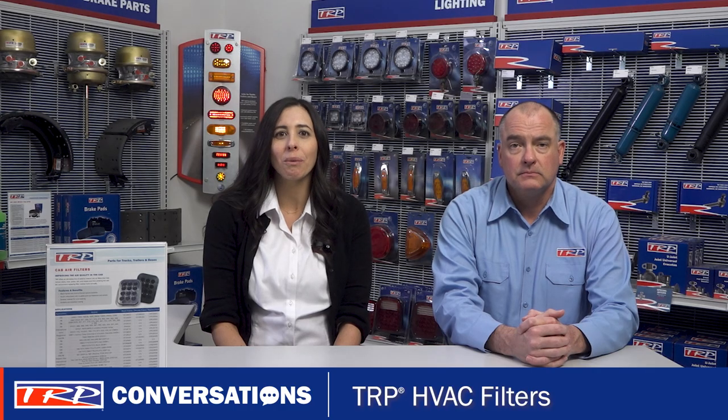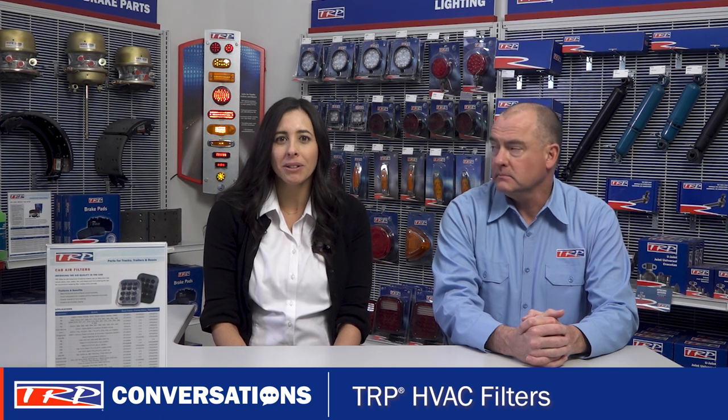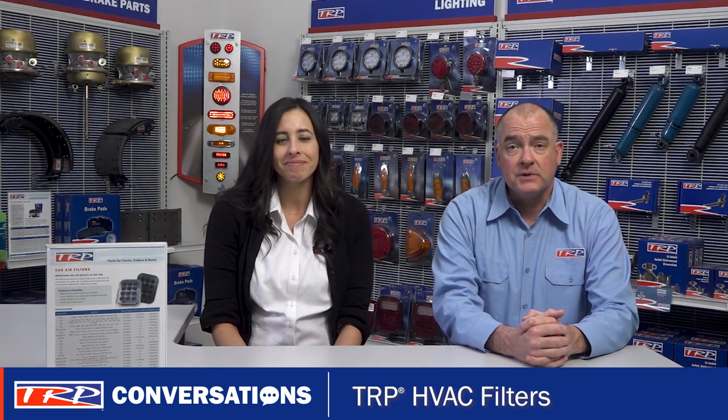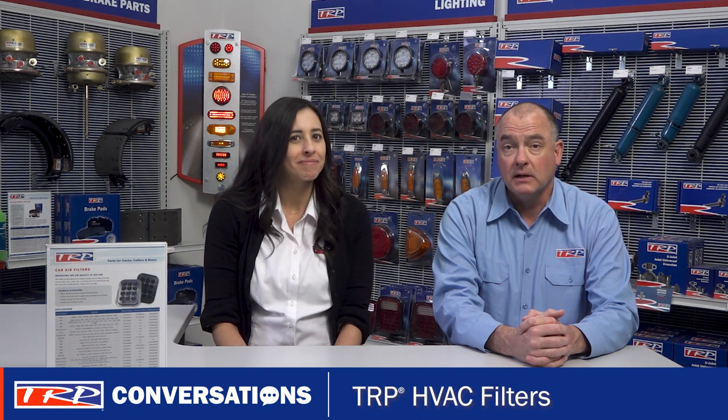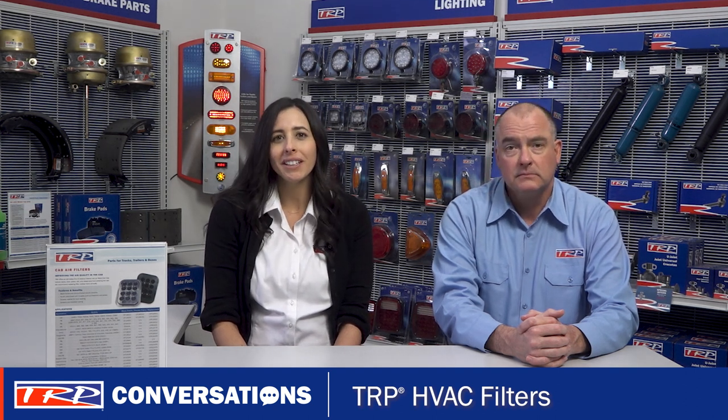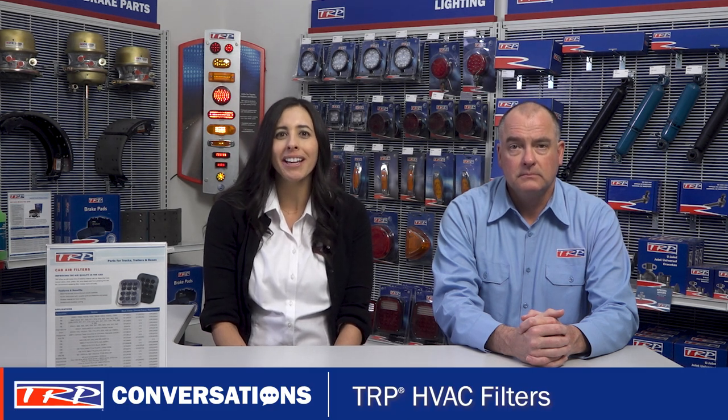That makes these a great sales opportunity for your customers, no matter what kind of trucks they have in their fleet. I was just on PACCAR.net looking at the product index page in the parts department section, and there are a variety of resources there to help you sell TRP HVAC filters. In the product index, you can find a cross-reference table, links to fab sheets, and info on how to get additional training.